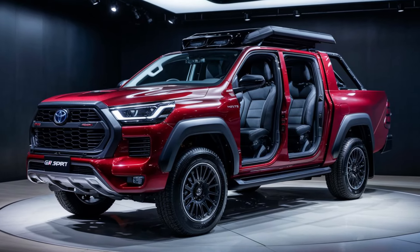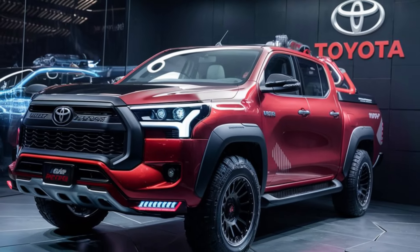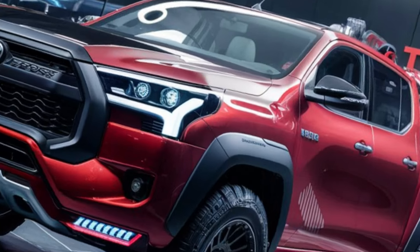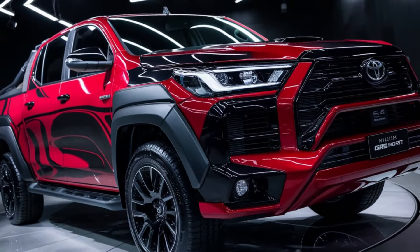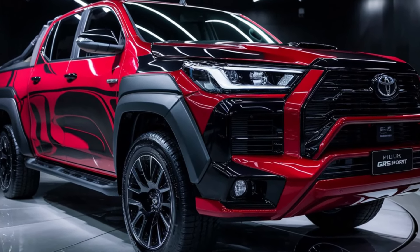Don't miss out — make sure to hit that subscribe button and turn on notifications to stay updated on the latest car releases, reviews, and more. Share your thoughts on the Toyota Hilux GR Sport 2024 in the comments below. Which feature are you most excited about?